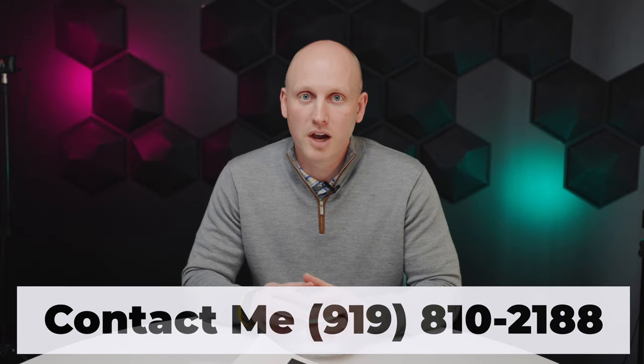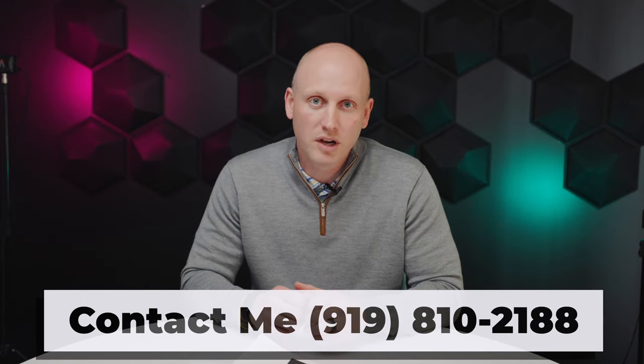Hey, everybody, I'm Davis Holt. I'm a broker and realtor with the Results Team at Compass, and the goal of this channel is to be the number one real estate resource for you in Raleigh, North Carolina. We serve the greater triangle area, and we're excited to provide this to you.